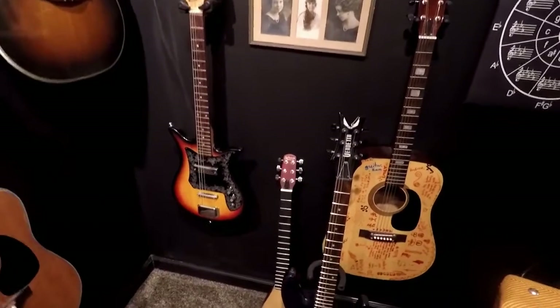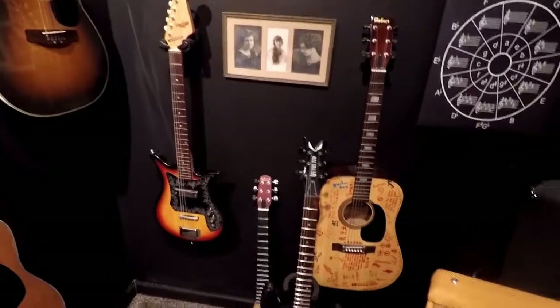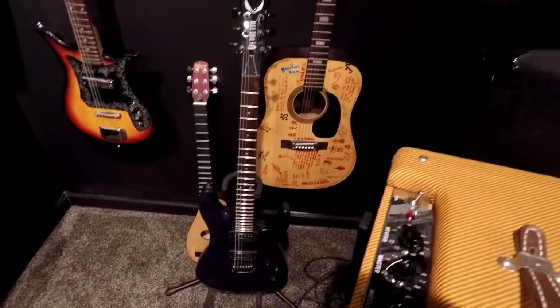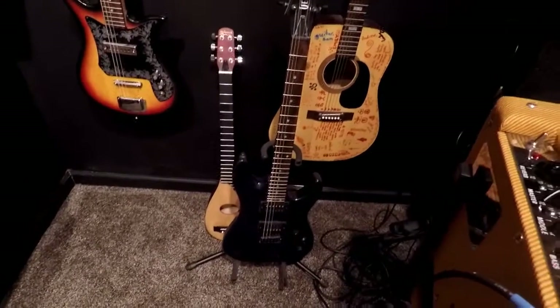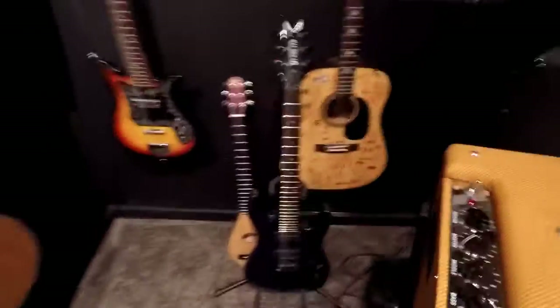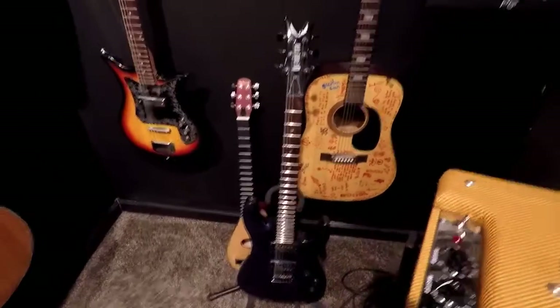It's exactly the same thing and actually maybe in a little bit better shape. These two down here don't really mean anything — these are pawn shop guitars I was using for parts. That backpacker is actually Andrew's; I'm restringing it for whenever he gets back into guitar. So those are just more project guitars.